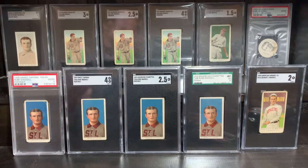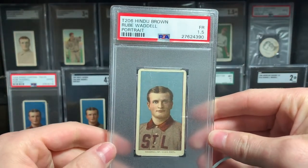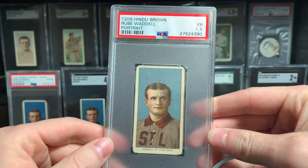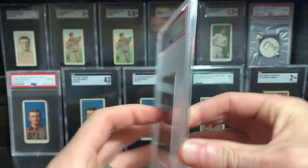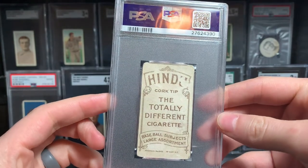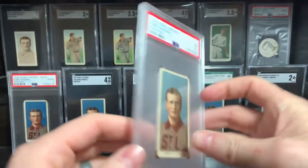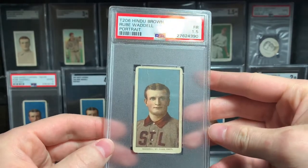The latest edition — and the most rare back. Technically, the Sovereign 150 has a lower pop than this card I'm about to show, but in general this card would probably still bring more at auction. It is a Hindu back Rube Waddell. It is a PSA one and a half. Hindu back — super rare combo. Absolutely love it.